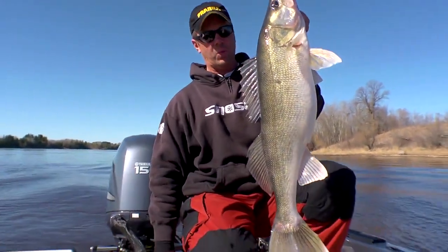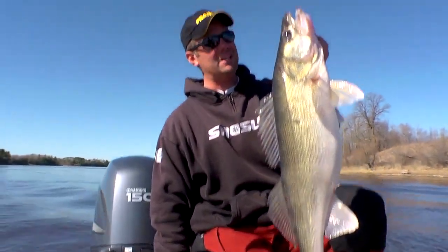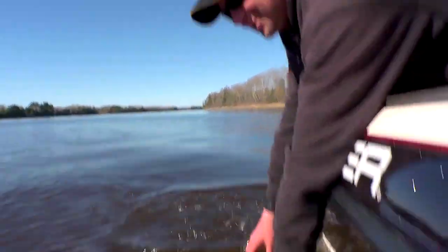First fish of 2012 here on Rainy River. Wasn't my first cast, but it was awful close. I'm going to give her the queen's treatment here — get her in the water. Off she goes. Ten minutes in to a beautiful day, early April like this, to get a fish like that right away — that just bodes well for the rest of the day.